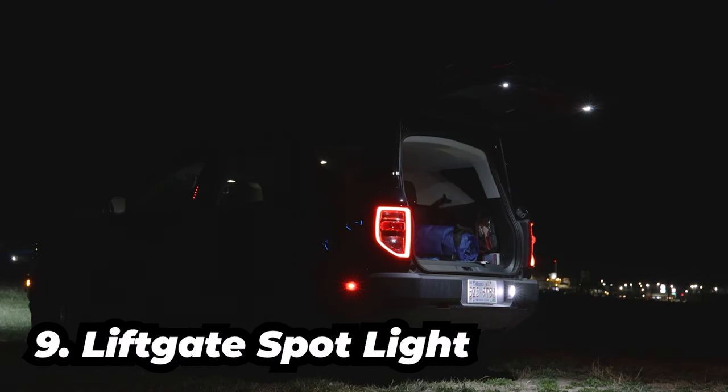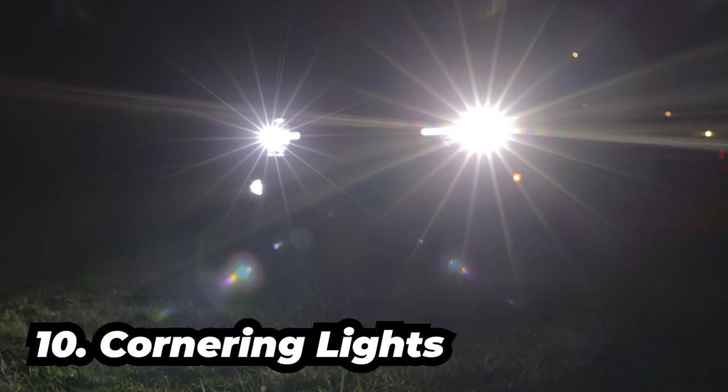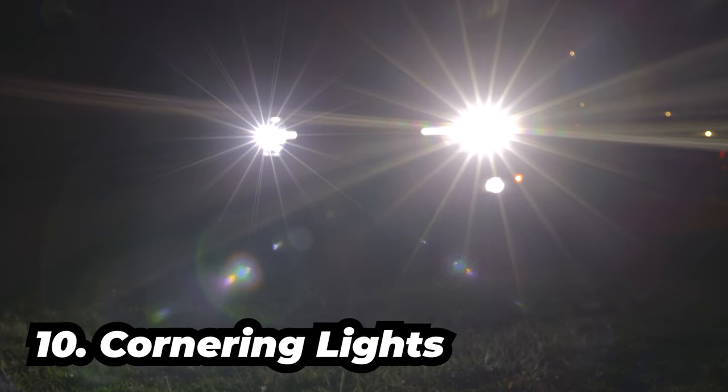Camping at night got brighter with these liftgate spotlights. Cornering lights on your fog lights help you see better when cornering at night.